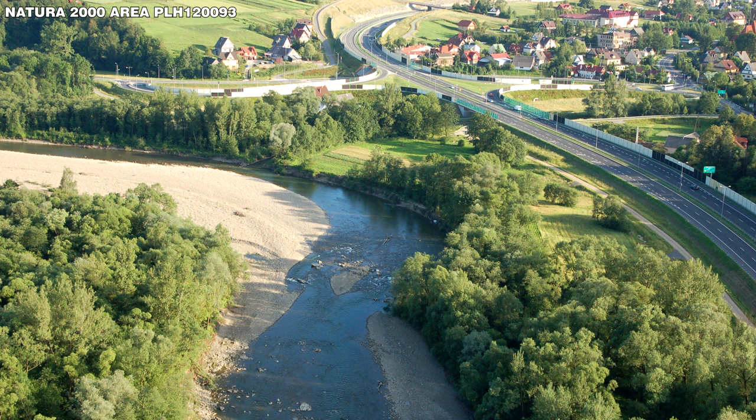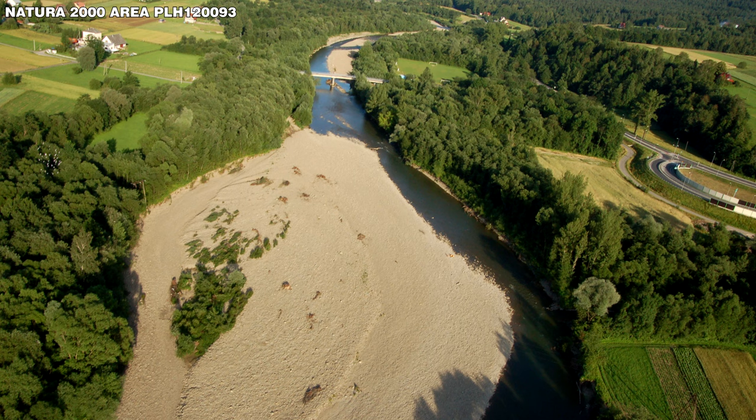In 2010, the Raba destroyed bank revetments along most of this reach, and in a short section bank erosion started to threaten the embankment of the motorway.